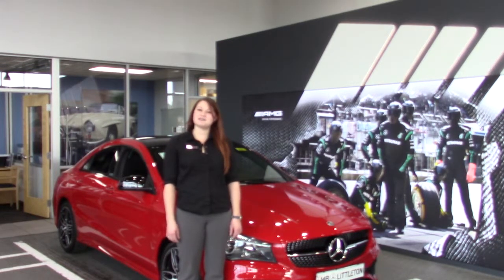Hi, I'm Morgan with Mercedes-Benz of Littleton. Today I'm going to show you how to save the radio presets in your new Mercedes-Benz.